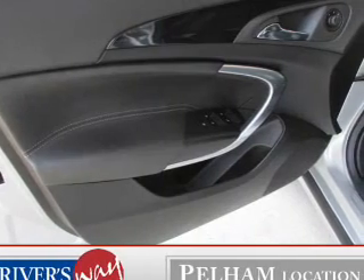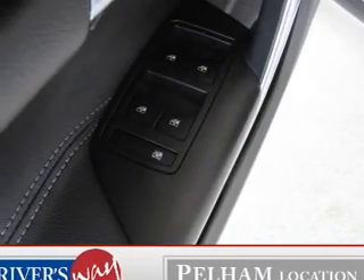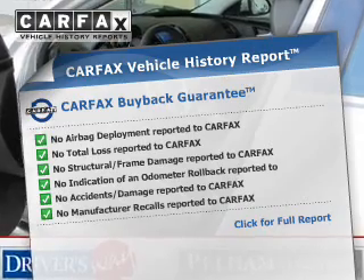Brake safely with the anti-lock braking system. Heated seats make cold weather driving more comfortable and durable. Enjoy the comfort of dual temperature controls, and let the sun shine in with the sunroof.